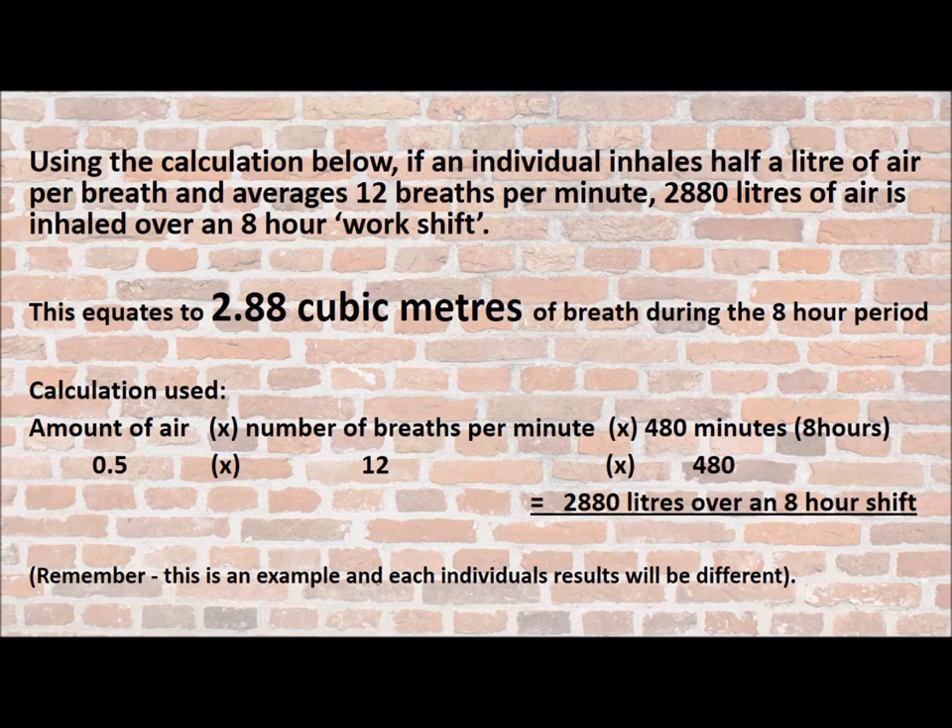This equates to 2.88 cubic metres of breath during the 8-hour period. Have a look at the calculation and work it out yourself, but remember this is only an example and each individual's results will be totally different.